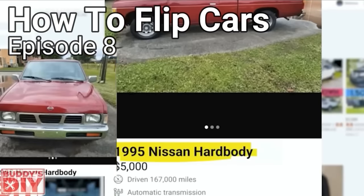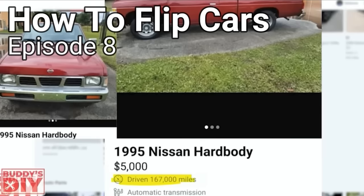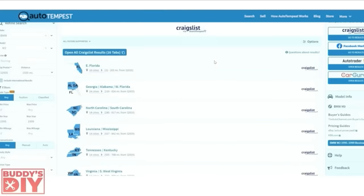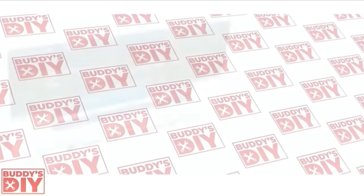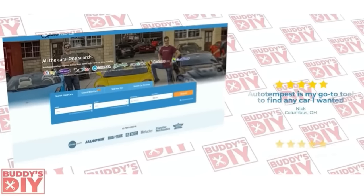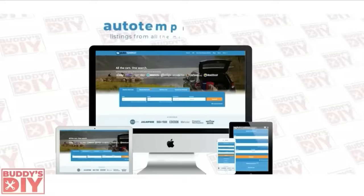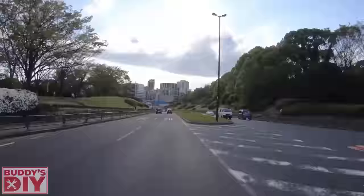You can do the same thing with Craigslist — search by region or click the national search button. Since I found this website it's been a complete game changer for finding deals. Huge shout out to AutoTempest.com for helping make videos like this possible — be sure to check them out via the link in the description below.